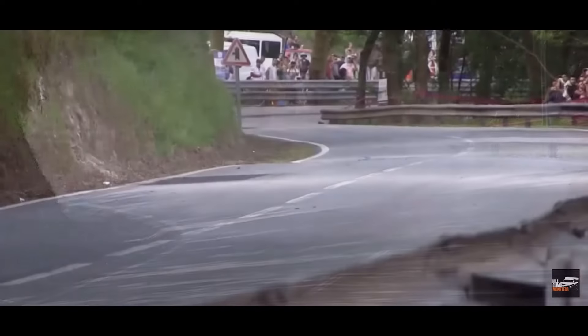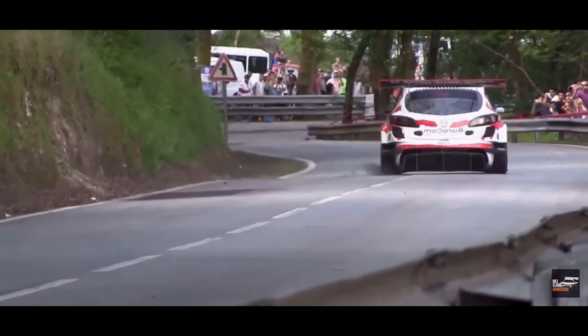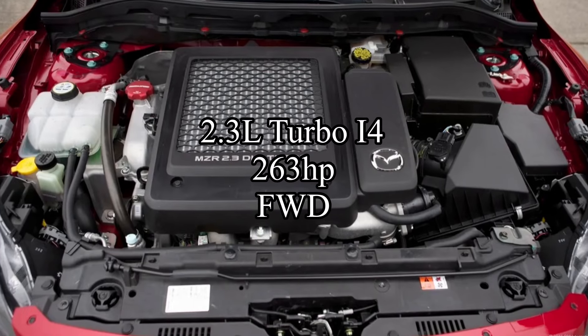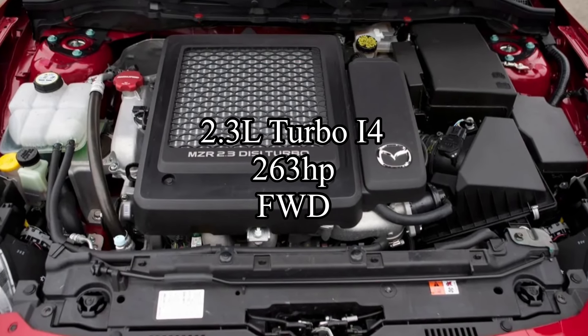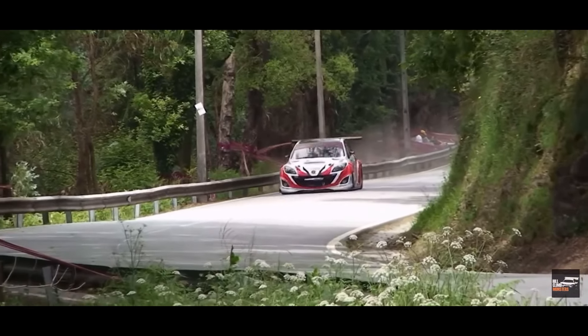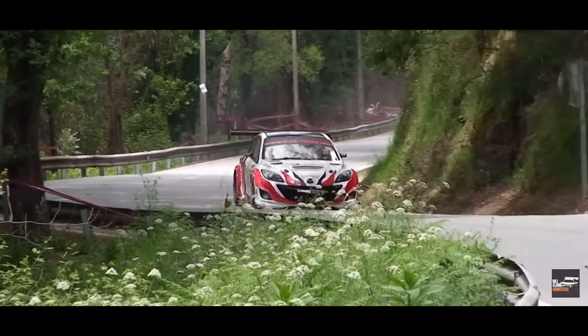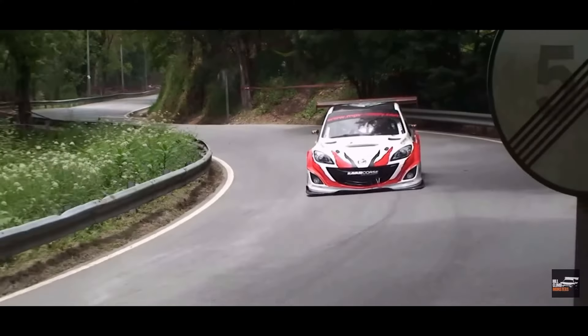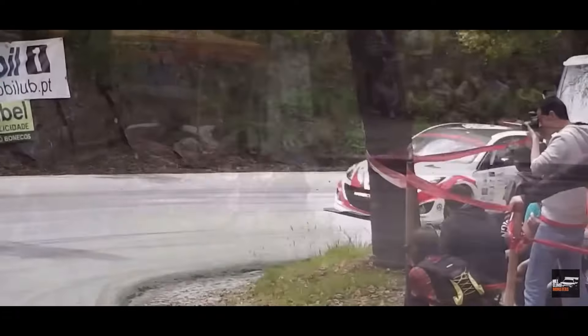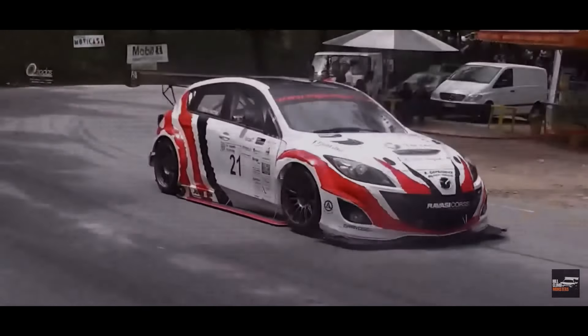21st place is a car I used to talk about all the time but haven't talked about in quite some time — it's the Mazdaspeed 3. Either generation — first-gen or second-gen — doesn't matter. They're both under 10K and both good deals. The cars come with a 2.3-liter turbocharged inline-four making 263 horsepower, and they're front-wheel drive. Manual-only hatchbacks that are absolutely handling monsters. Go cop one.